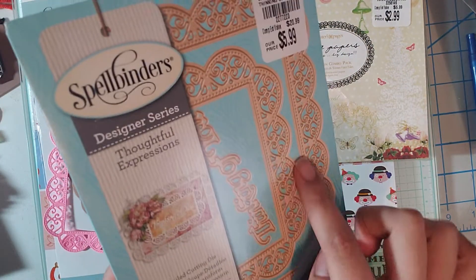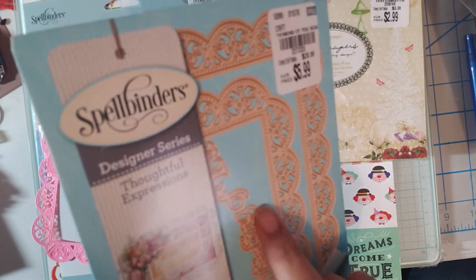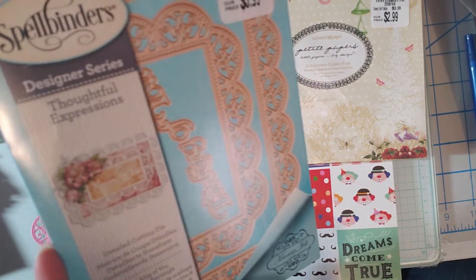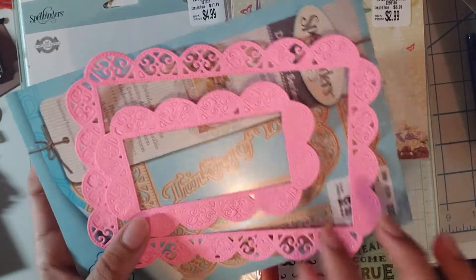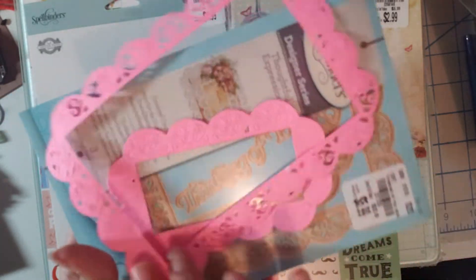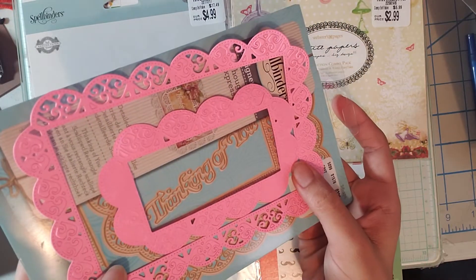I found this one and absolutely loved it, but I never buy detailed dies, so I'm not sure if I did something wrong. This one was $5.99 and it's called Thinking of You Scalloped Rectangle — it's quite large with three pieces. I ran it through my Big Shot twice and it didn't cut out the greatest. I was putting my little brush over it but I'm not sure if I did something wrong, got a bad die, or need to run it a couple more times.